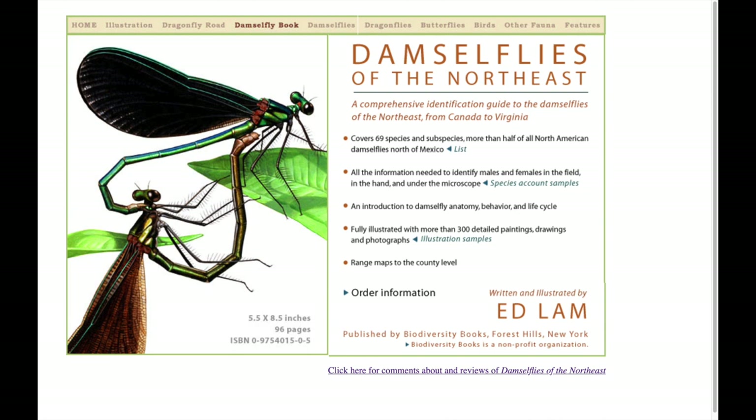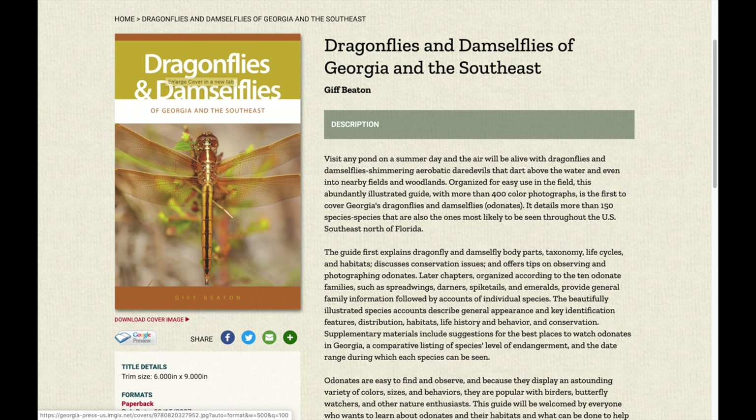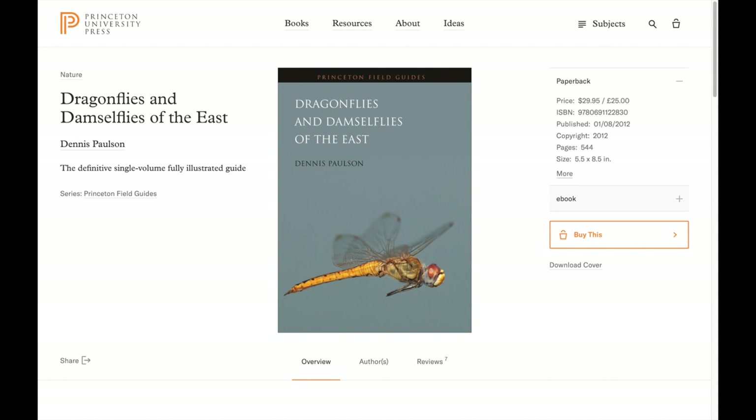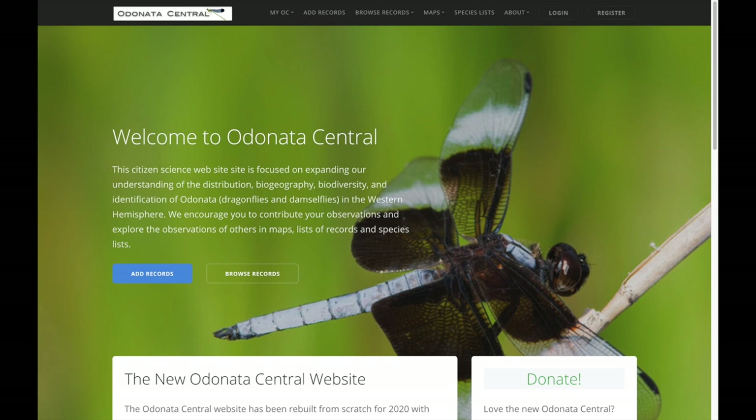For dragonflies, I use multiple guides but don't typically carry them in the field since most are too large. I like Dragonflies and Damselflies of Georgia and the Southeast because it has large pictures of most of our common dragonflies. Northern Virginia Dragonflies and Damselflies by Bob Blakeney is a slim guide small enough to carry in the field — Loudoun Wildlife sells copies through its online store. Dragonflies and Damselflies of the East is also highly regarded for identification challenges. If you are a Facebook user, there are several Odonata groups that will help you with identification and showcase other enthusiasts' pictures. You can also contribute sightings to a citizen science project called Odonata Central.